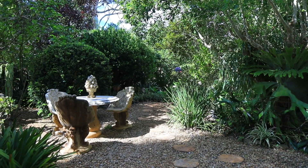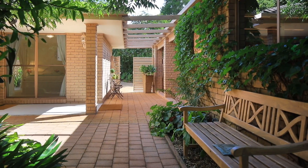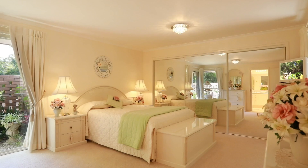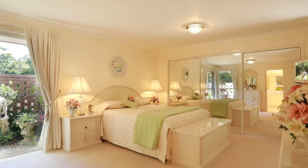In a sought-after enclave of the mountain, this lovely northeast-facing family home oozes comfort, peace and serenity. This home has four spacious bedrooms, all with built-ins and an ensuite to the master.